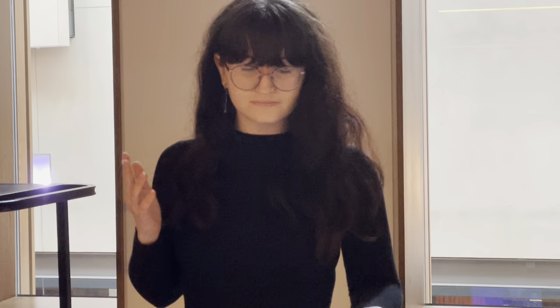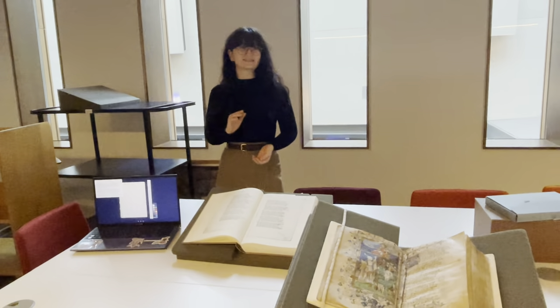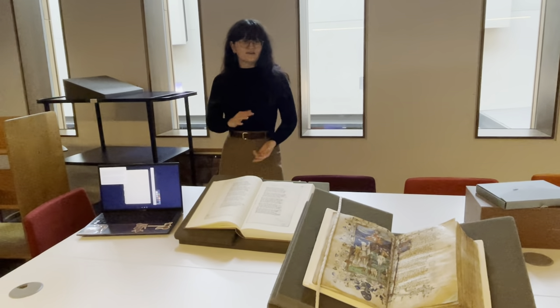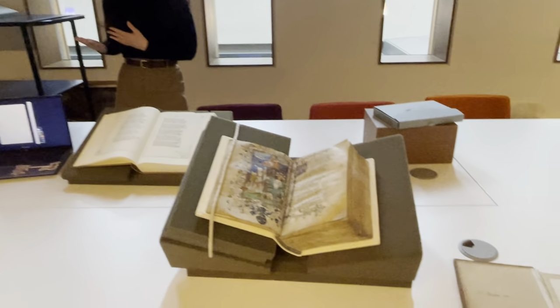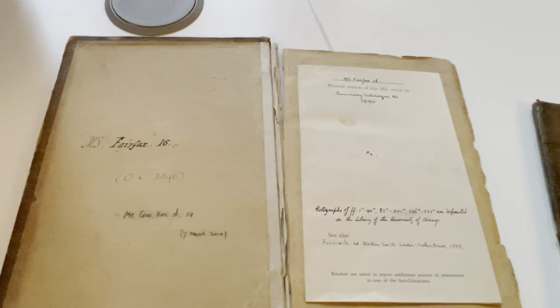I'm going to tell you a little bit today about a project that I worked on whilst I was doing my summer internship with the medieval manuscripts team here. Part of that work involved making our medieval manuscripts accessible to a wider online audience. To do that I picked, very selfishly, one of my favourite manuscripts which we have out here, which is Fairfax 16. Fairfax is a really important and academically very well-known anthology of 15th century medieval poetry.